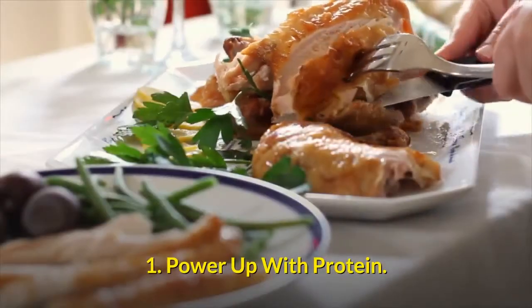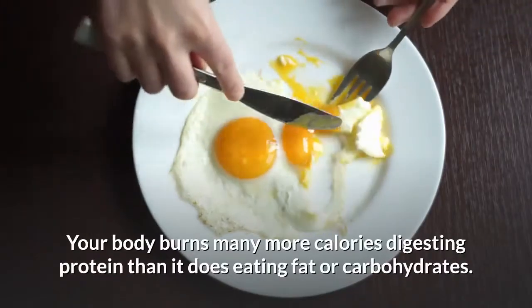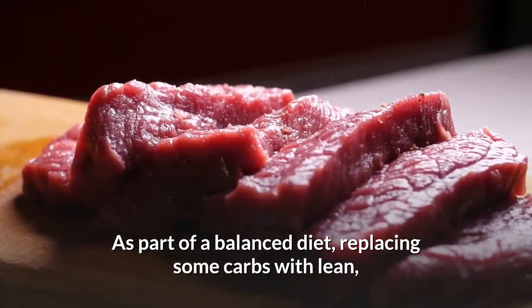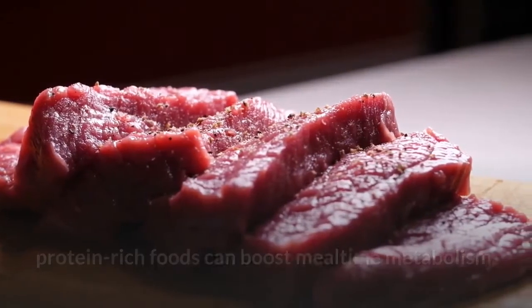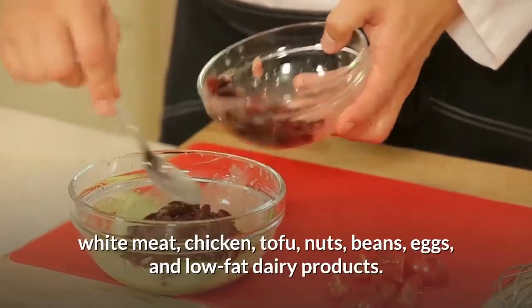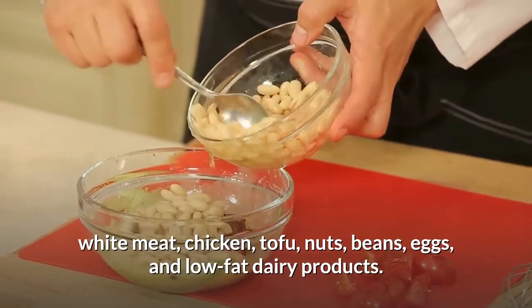1. Power up with protein. Your body burns many more calories digesting protein than it does eating fat or carbohydrates. As part of a balanced diet, replacing some carbs with lean, protein-rich foods can boost mealtime metabolism. Good protein sources include lean beef, turkey, fish, white meat, chicken, tofu, nuts, beans, eggs, and low-fat dairy products.